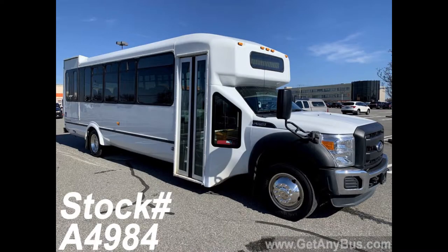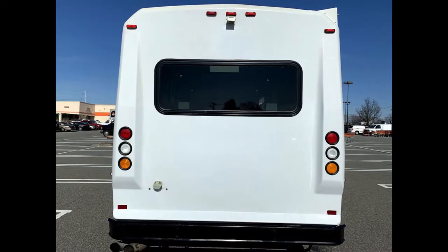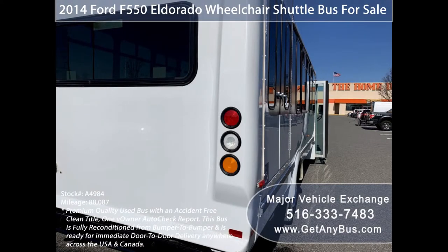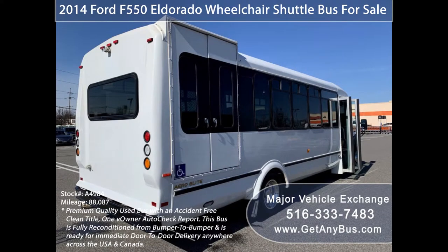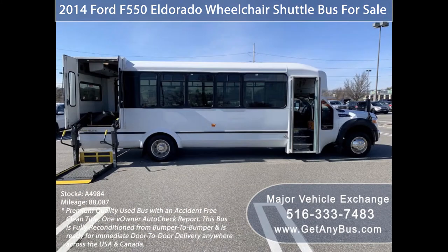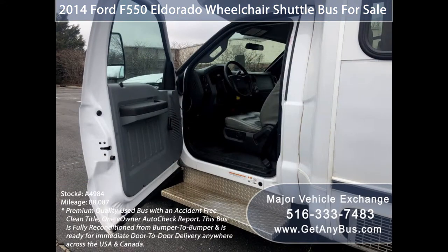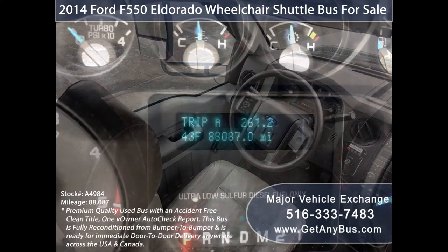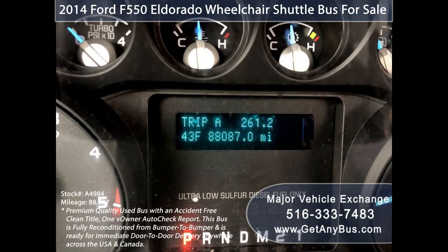This used bus for sale has numerous features including: exterior entry lighting, Eldorado fiberglass bus conversion, tinted T-slider coach style window treatment, electric passenger door, electronic wheelchair lift, anti-lock brakes and driver entry step, cruise control plus tilt wheel, and 88,087 miles.